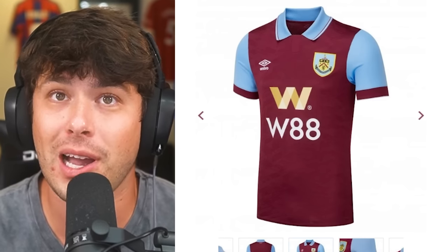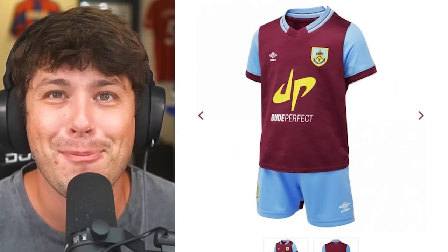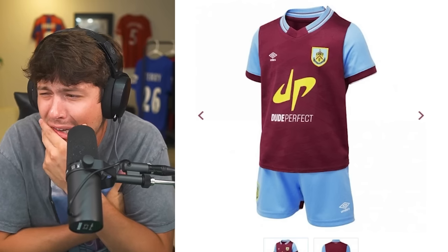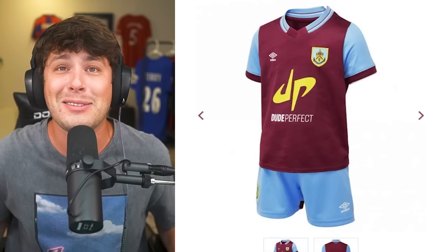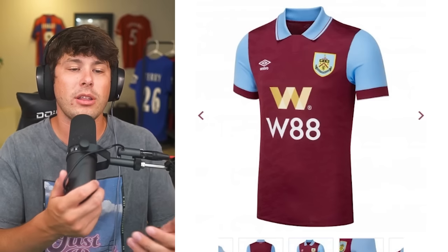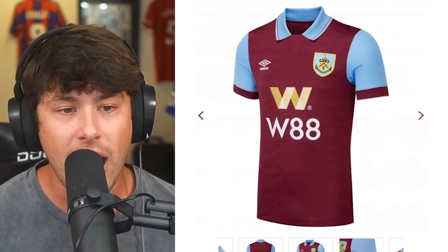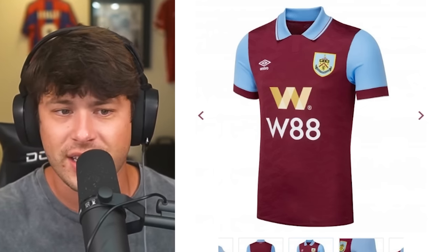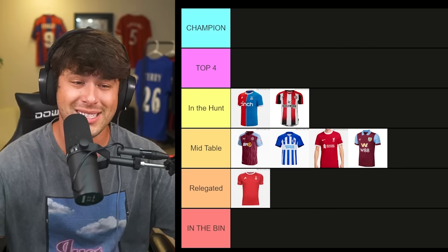Here is Burnley's shirt. Before we talk about their home kit, their youth team's kit is sponsored by Dude Perfect — I grew up watching Dude Perfect when YouTube was just starting. Back to the Burnley main shirt — good for Burnley being back in the Premier League. It's not my favorite; it's very similar to West Ham in color scheme and patterns, and it's also Umbro. Mid-table is going to be crowded — it's a mid-table kit for me, and it might even get relegated.